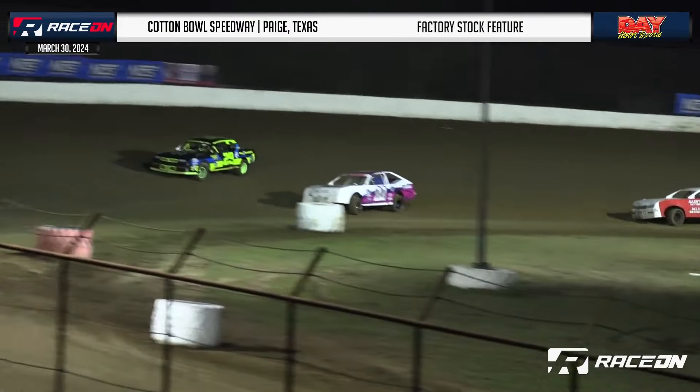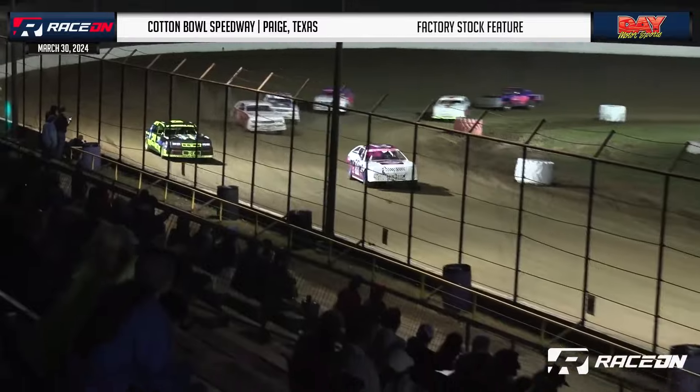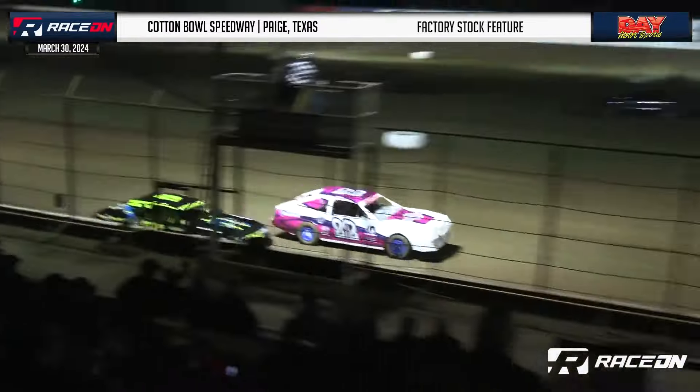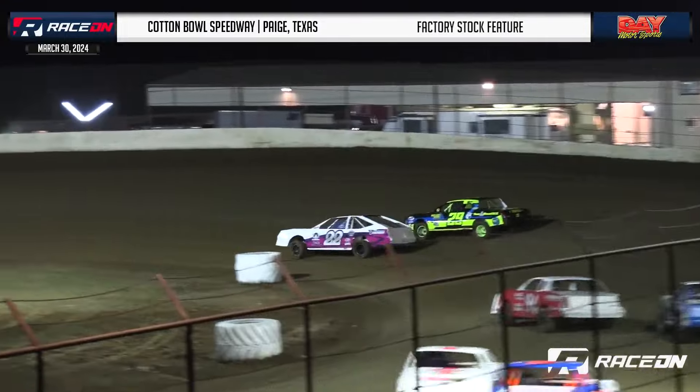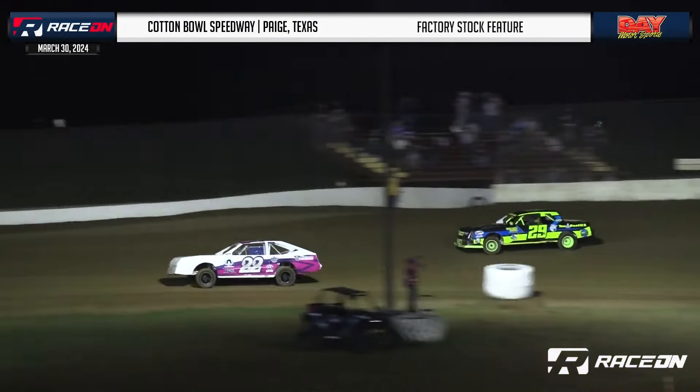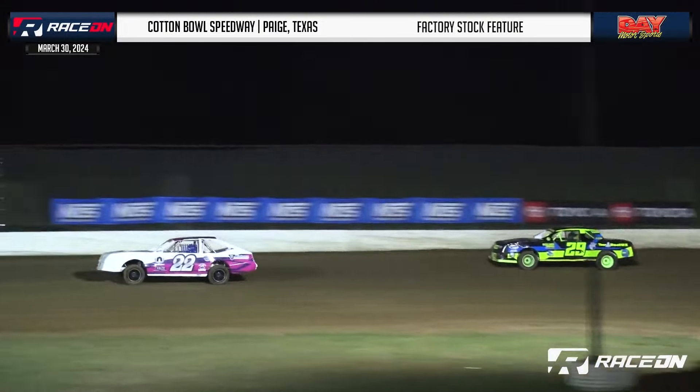Window to window, wheel to wheel, face to face — here they come down the front straightaway. Sowell trying to edge ahead just a little bit, cuts it low into turn one and two. Kowalik stays on the gas, goes a little bit too high. That's going to cost him.